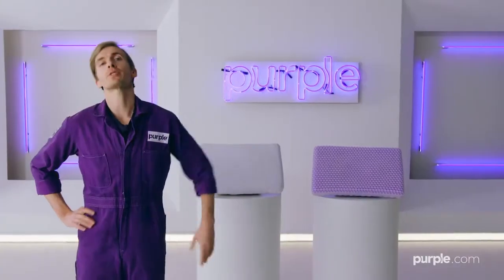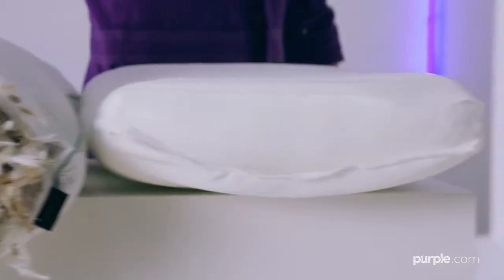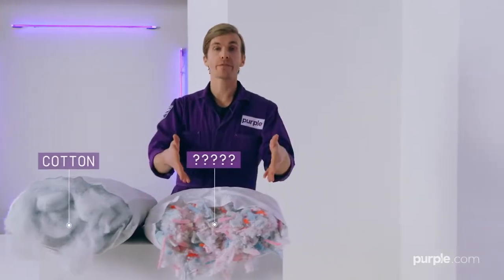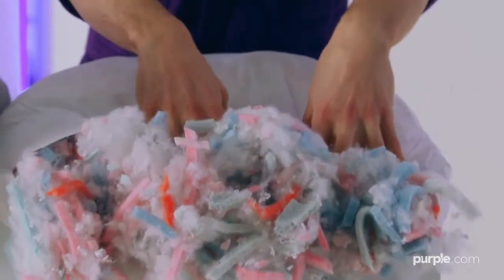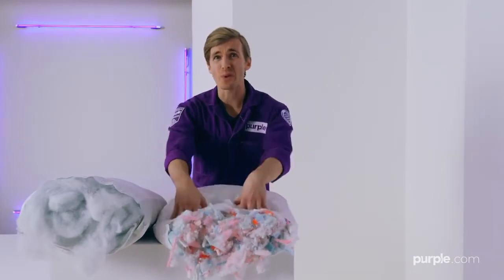Science! But let's get more specific. Other pillows are basically fancy garbage bags full of feathers, foam chunks... Ow! Cotton or whatever this is — it's like clown hair. They're designed to look and feel soft but break down and lose support when your neck needs it most. And your neck always needs it most.